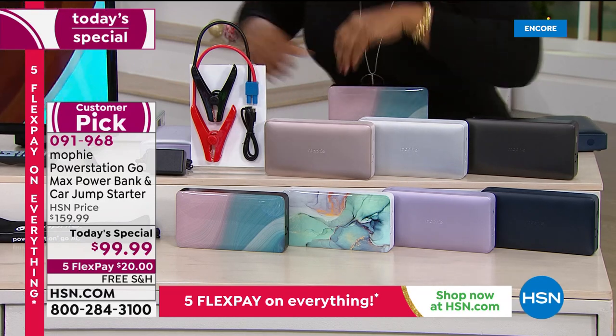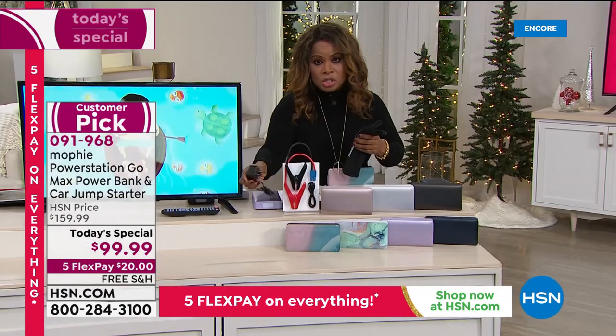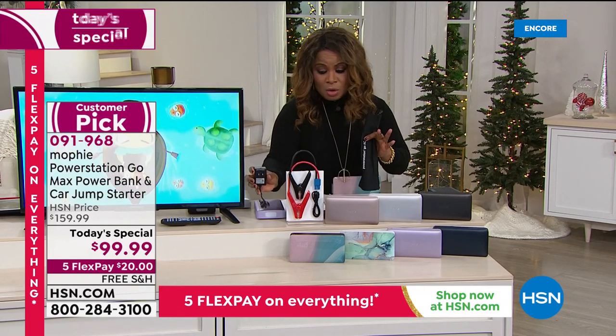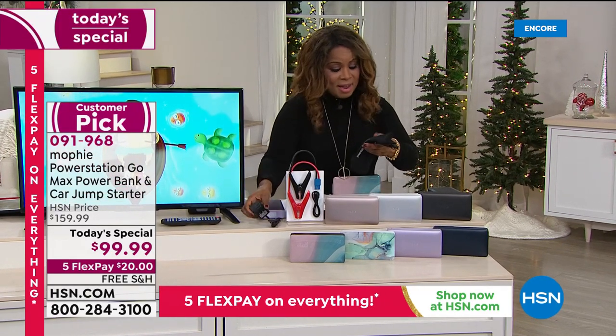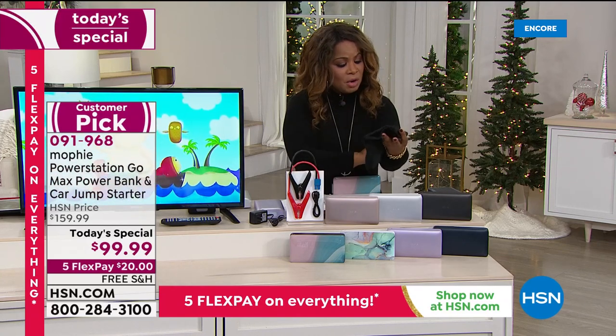It also comes with the jumper cables. You're going to be able to charge this and power it with the included wall charger. It also comes with this cool little Mophie bag.